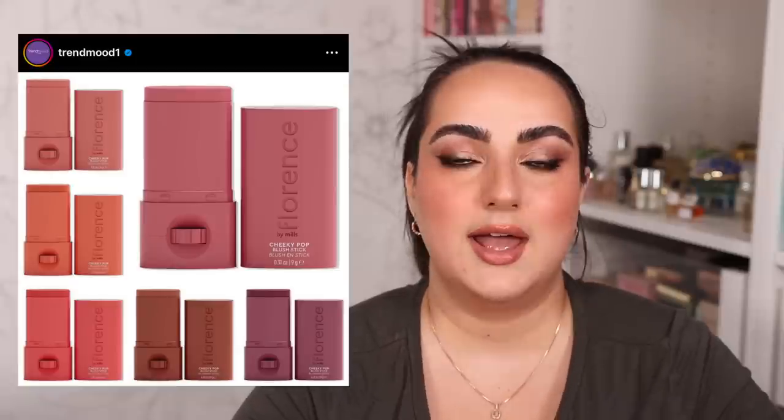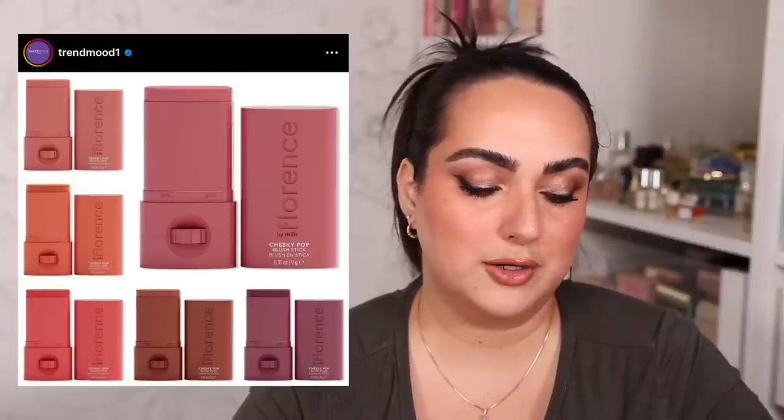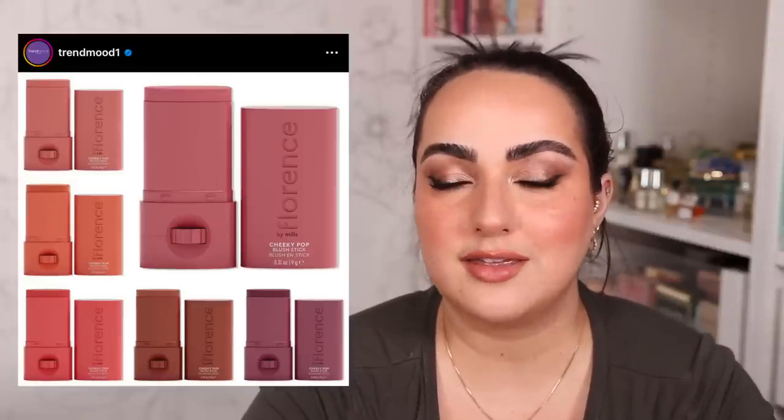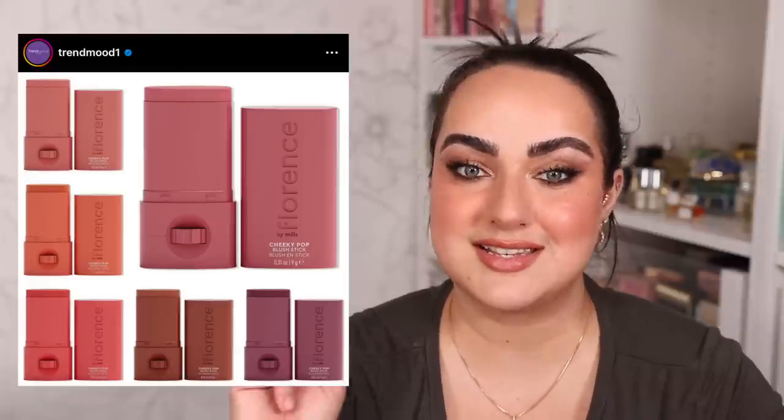Florence by Mills also released new products that have me pretty intrigued. These are their Cheeky Pop Blush Sticks — a multi-use stick for cheeks, lips, and eyes with a creamy and blendable formula and moisturizing benefits. The thing that intrigued me the most was that it claims to help blur the appearance of pores, which for a blush I think is amazing. These retail for $18. I'm not sure about the release date yet, but they're coming out in six different shades which look very beautiful.